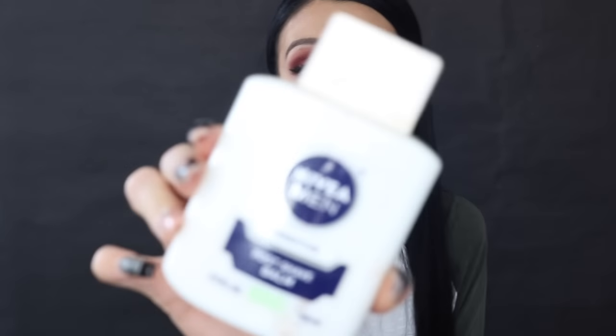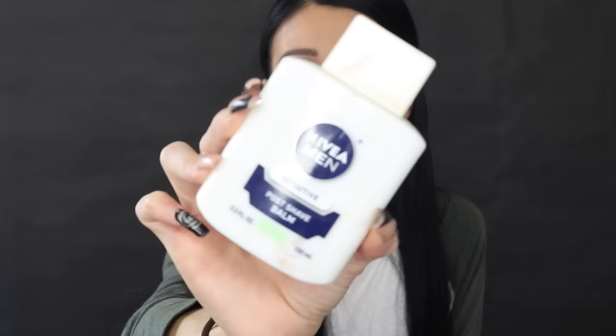For primer, I cannot stress this enough — this is honestly my holy grail primer right now. It does an amazing job hiding and filling my pores and fine lines. You've seen me use it all the time on this channel. If you haven't tried it, it's really really good and works amazingly.